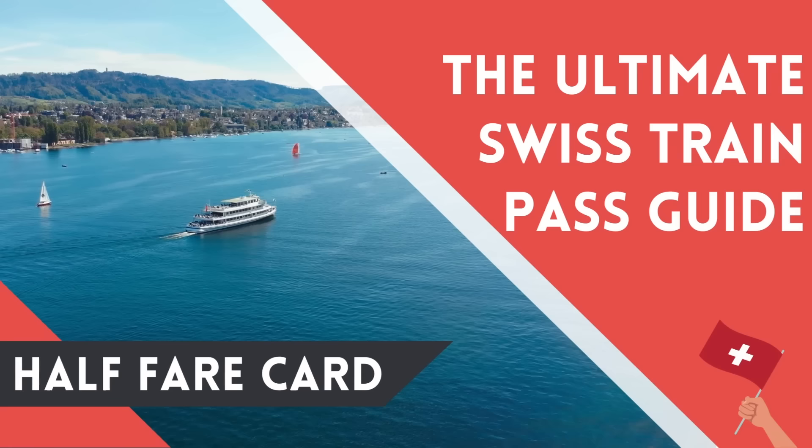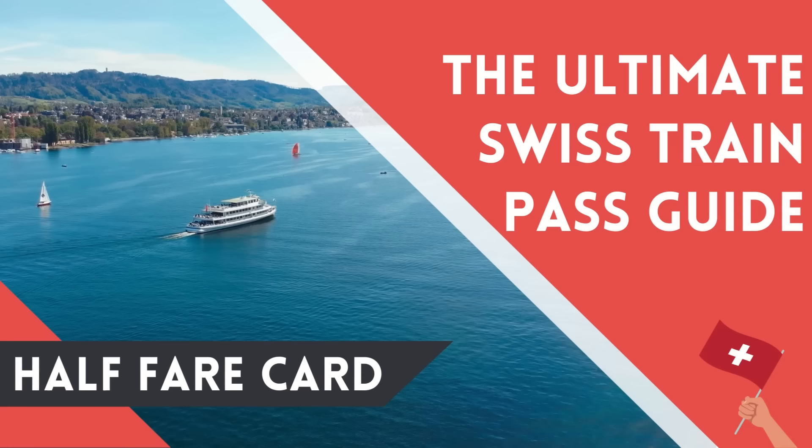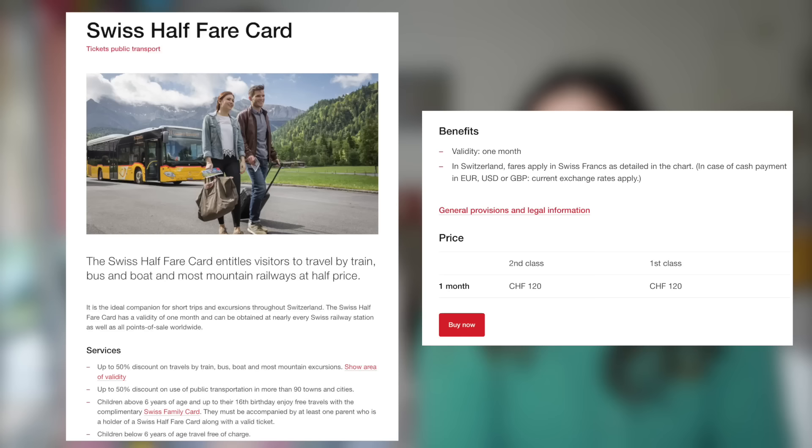Moving on to a pass that's a little bit easier to explain — it's more straightforward. That is the half fare card. The half fare card does exactly what it sounds like: it gives you half off all train tickets in Switzerland. It's 120 francs and is valid for one month.